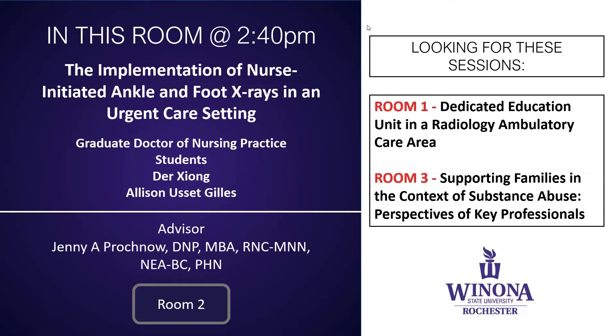The title of this presentation is The Implementation of Nurse-Initiated Ankle and Foot X-Rays in an Urgent Care Setting. Nurse-initiated protocols have been found to be beneficial in emergency department settings. They have a positive impact on patient wait times, length of stay, and patient satisfaction scores.